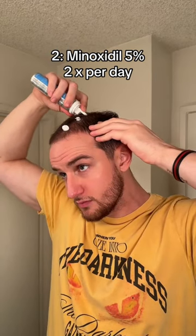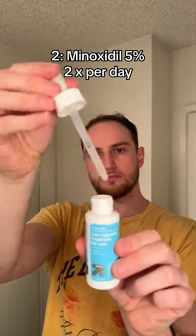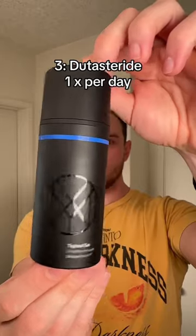Next, I use the off-brand Minoxidil 5% foam version. I part my hair and apply it to my scalp twice a day. The foam version is nice because it dries within 15 minutes, versus the liquid one which takes a couple of hours. The off-brand ones are more affordable and do the same thing.